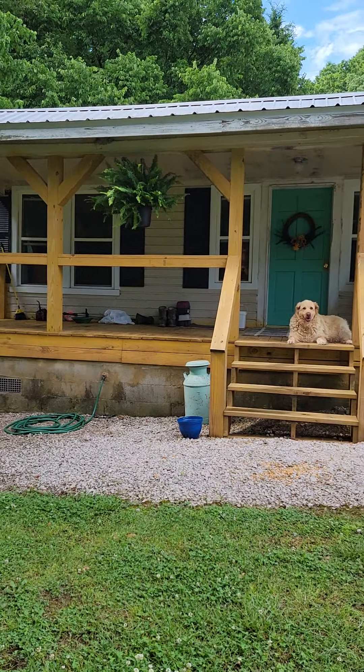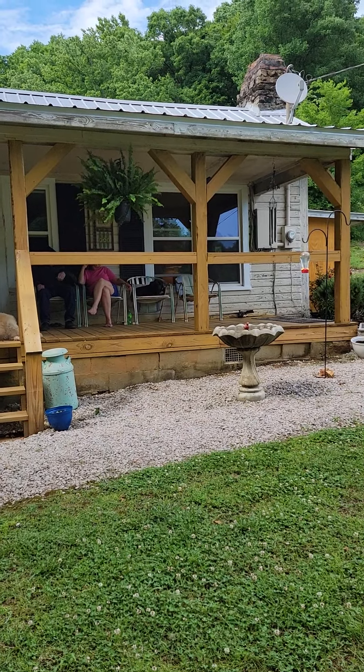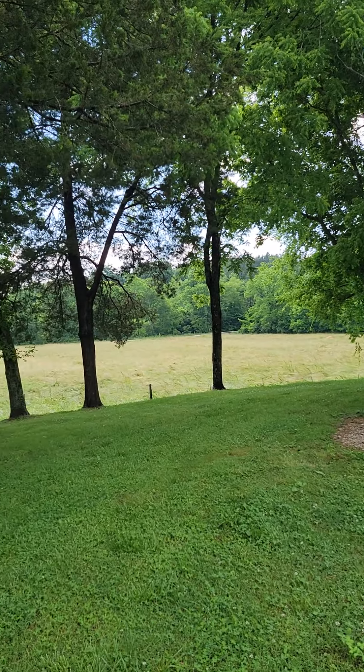We are standing out front of the smaller home on Indian Creek. As you can tell, it's very quiet.